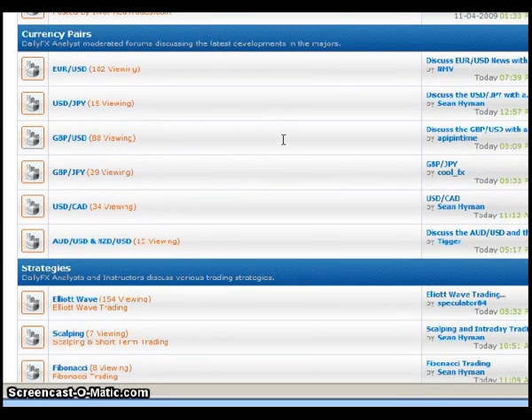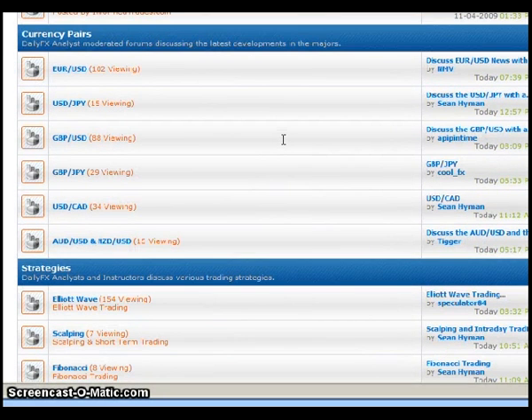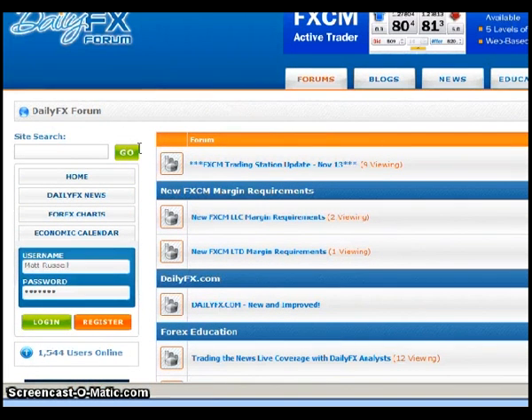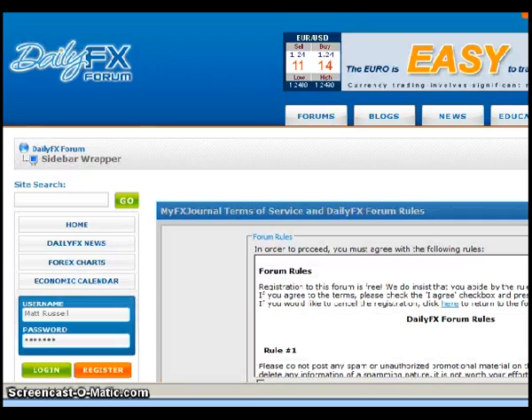Every trader is going to be a little bit different in how they use the forum. If you want to ask questions or become an active participant, you would have to go ahead and register. So I'm going to go through the registration process now. Assuming you're brand new to the forums, this is the front page where you would access it. You'd have a login box on the left-hand side. Assuming you're a new member, you would click on where it says Register, and that will bring up the registration page.